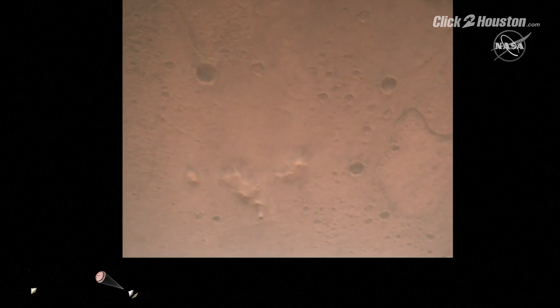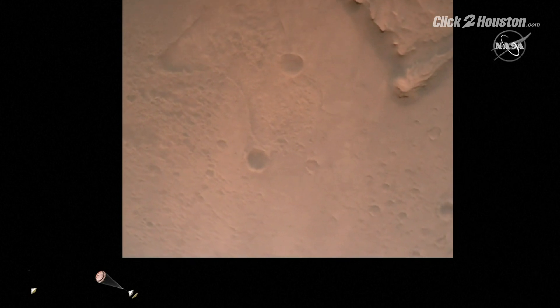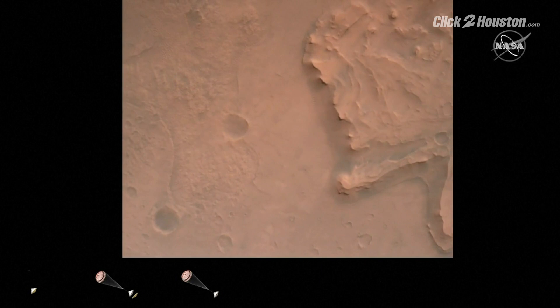Nav filter has converged. Velocity solution: 3.3 meters per second. Altitude: 7.4 kilometers. We now have radar lock on the ground. Current velocity is about 100 meters per second, 6.6 kilometers above the surface.